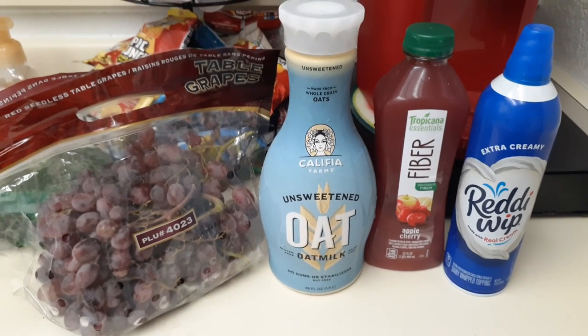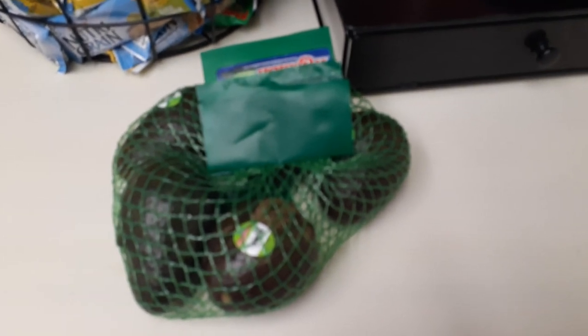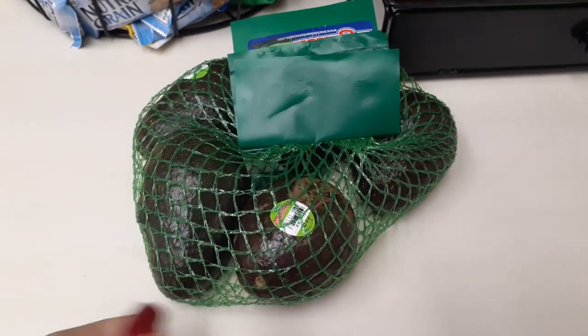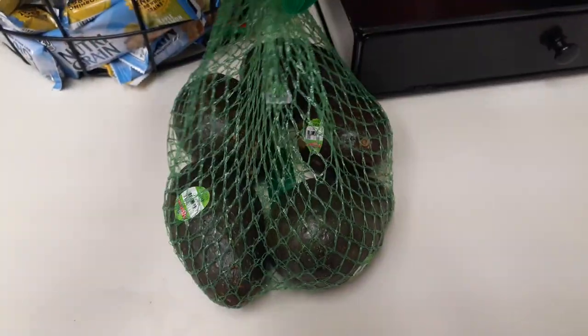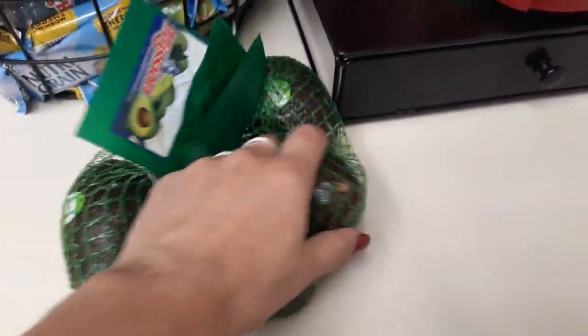I did haul these avocados because they brought them back down to $1.99 — versus $2.49 or even $2.99. For $1.99 you get about five avocados. I try to choose the ones that are coming close to being ripe.